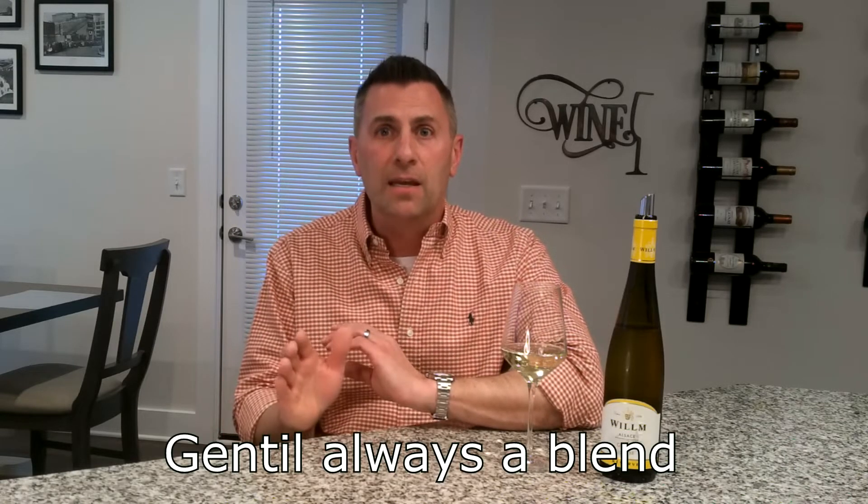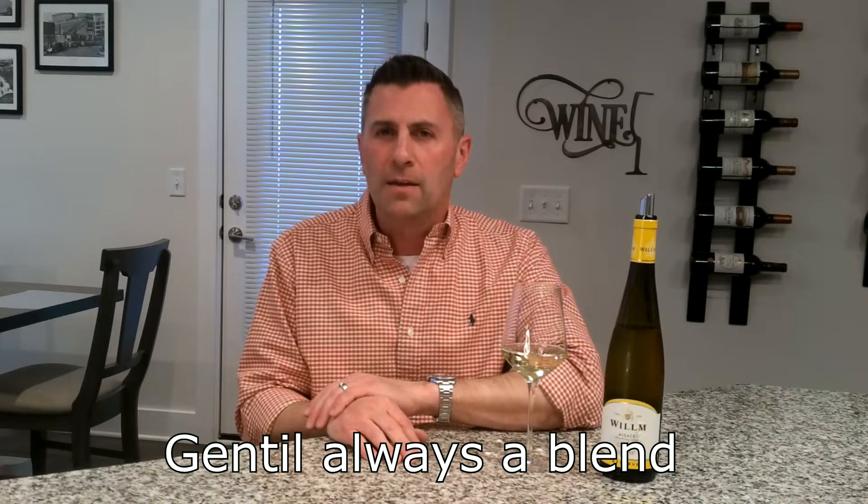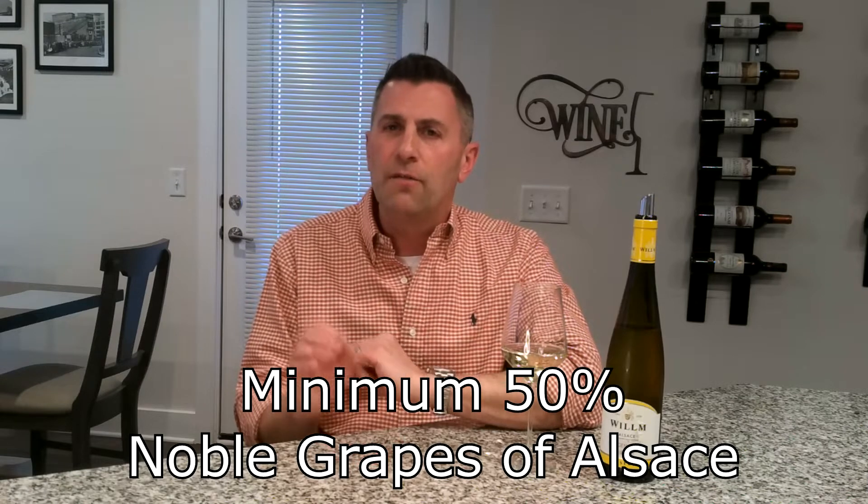So today we're going to focus on Gentil, and much different from most of the wines in Alsace, Gentil is a blend. As you can see from my glass, it is a white wine blend, and it's so important to this area that it's one of the only ones that mandates by law that it must contain at least 50% of the noble grapes of Alsace.